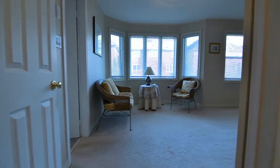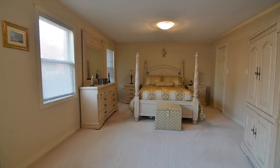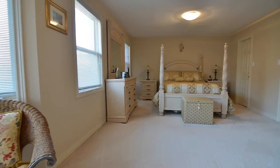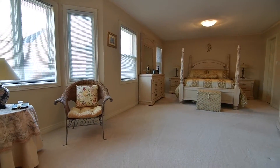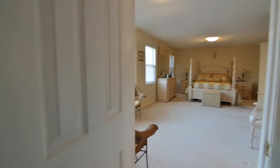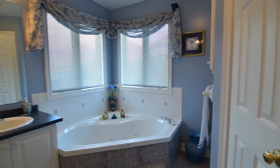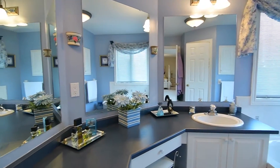Through a double door entry lies the master bedroom, a generously sized suite with east-facing windows for plenty of morning light. This beautiful retreat showcases a sitting area by the bay window, his and her walk-in closets, and a five-piece ensuite featuring a water closet, a corner tub with ceramic surround, double basins and a make-up area in the vanity, as well as a glass-enclosed shower area.